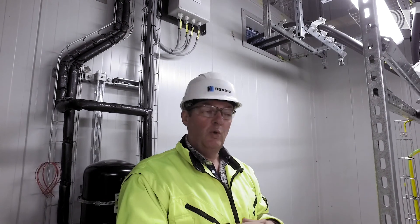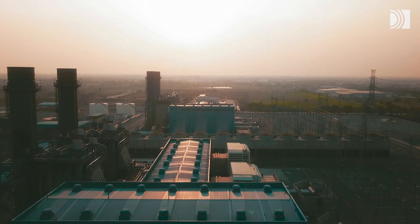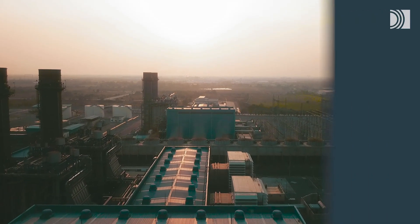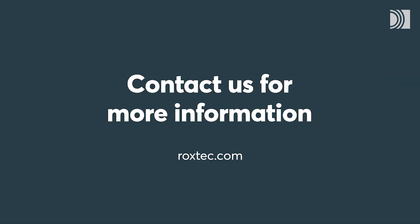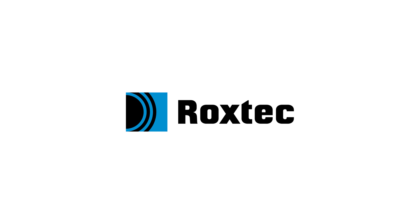Benefit from our knowledge and experience and let Roxtec be your sealing solution partner in international projects. Contact us for more information.